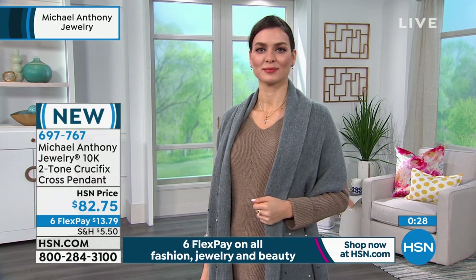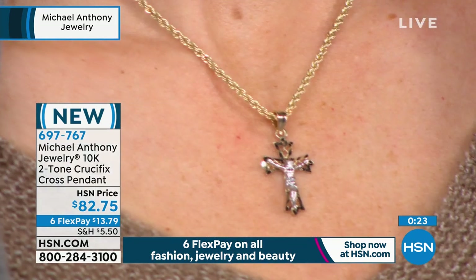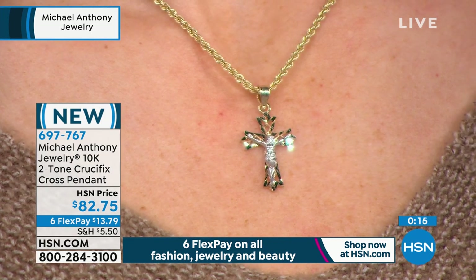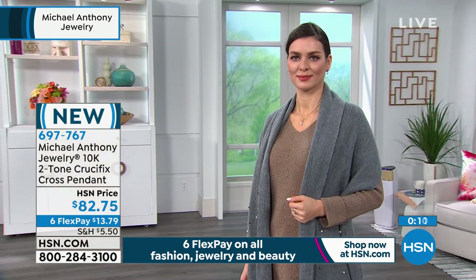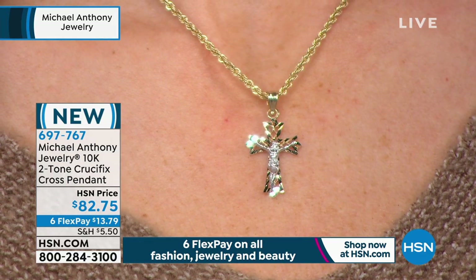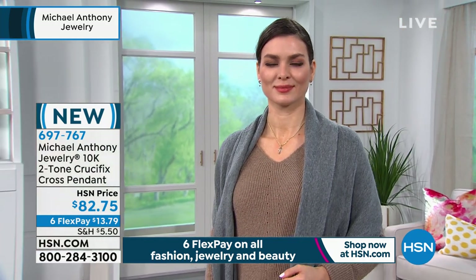When you look at this one, you'll see the diamond cutting. The image of Christ is actually white gold — just a beautiful, beautiful piece. Available today at $13.79 on six interest-free payments. Pretty amazing — six months to pay off, no interest, no fee on the credit card you already have. Anything and everything in the show — we've never done that before.